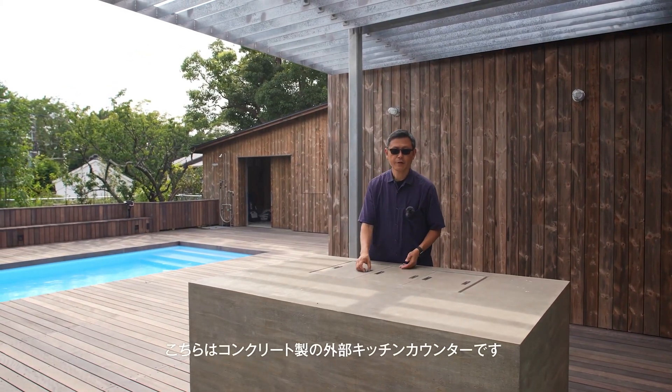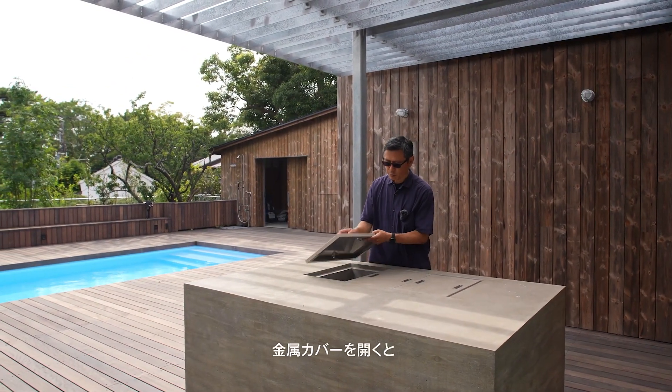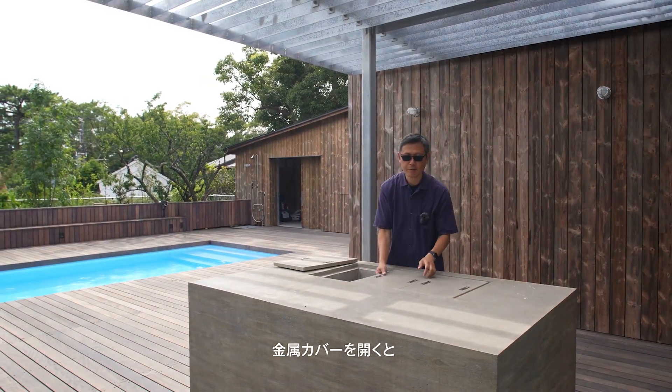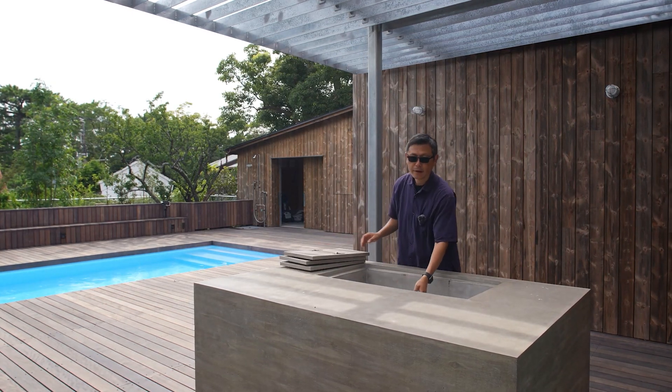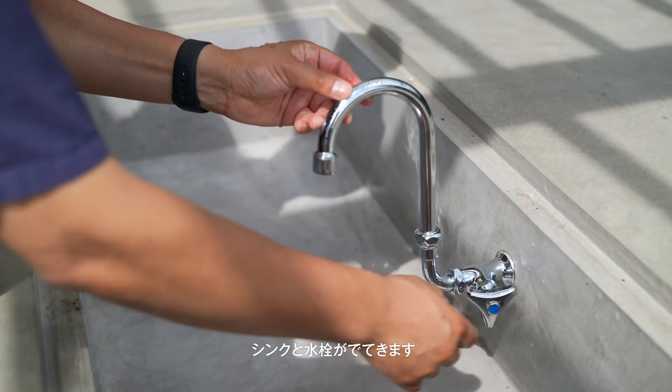Here is an external kitchen counter made of concrete. Once you open this metal cover, the sink and the tub will appear.